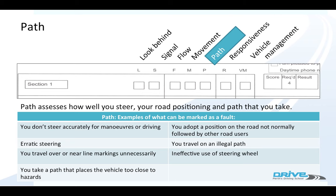Path assesses how well you steer, your road positioning and the path that you take. So if you don't steer accurately during manoeuvres — for example if you're doing a bay park and you end up on the white line — erratic steering, not following a nice path, too close to road markings, not central to your lane, or if you take a position on the road not normally followed by road users — maybe you're cutting corners.